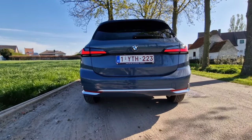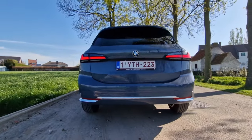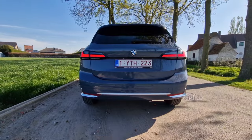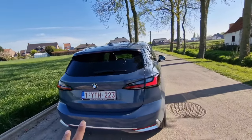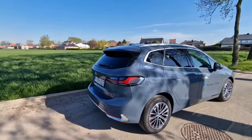For the first time in a combustion engine BMW, I don't see any exhaust pipes here. There are going to be a few things in this car that are going to surprise you — things that don't feel very BMW-like, especially in the interior — so bear with me.